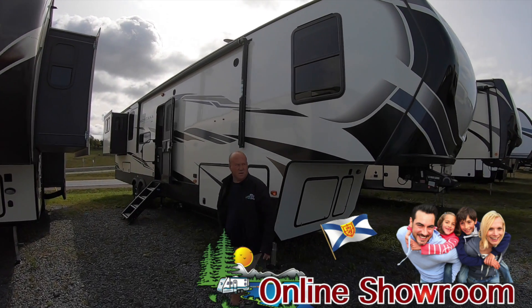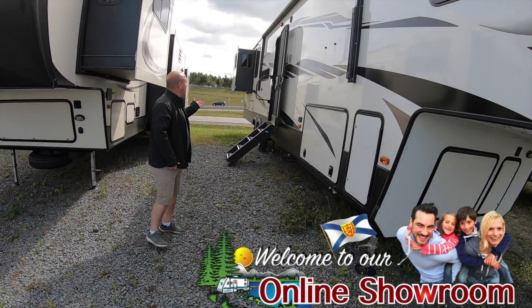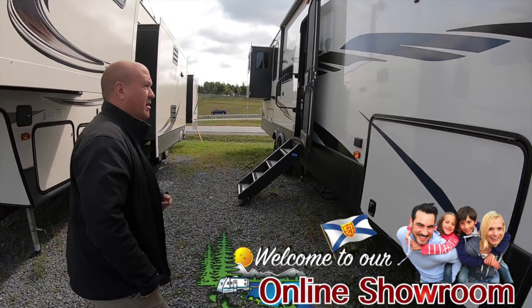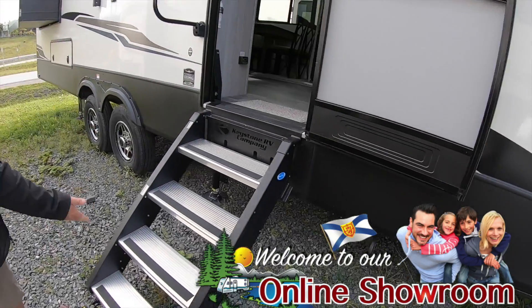We have David at Fine Acres RV. This is the 2020 337 R&D Montana. This is the best of the best. We have a tire carrier underneath and the new four-step doors.